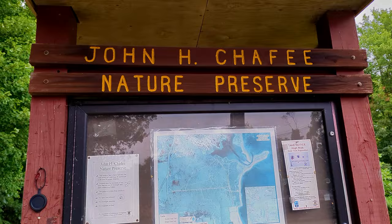Today I'm at the John Chaffee Nature Preserve in Saunderstown, otherwise known as Wickford, Rhode Island. We're going to be taking the Rome Point Trail, which is in the preserve. It's supposed to run 2.7 miles over to the beach oceanfront.